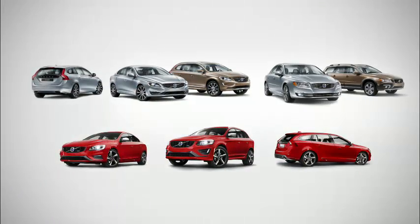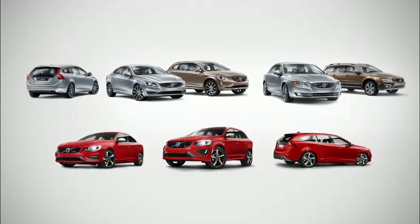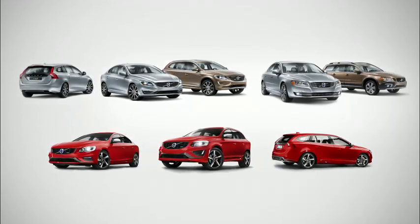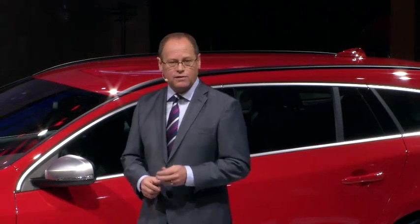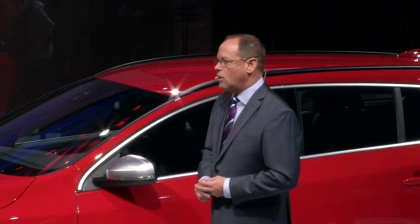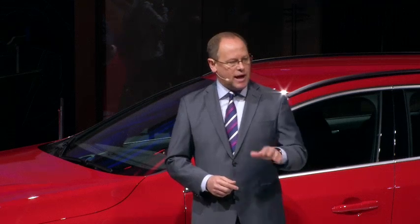Ladies and gentlemen, what you see in front of you today is the freshest Volvo lineup in decades. With the launch of the 2014 model year, all of the car lines in our range — with the exception of one — will now be less than one year old. And the remaining car line, the XC90, will be replaced with an all-new version which will be launched towards the end of 2014. Our product renewal continues to focus on ensuring that owning a Volvo is an outstanding choice, both now and in the future.